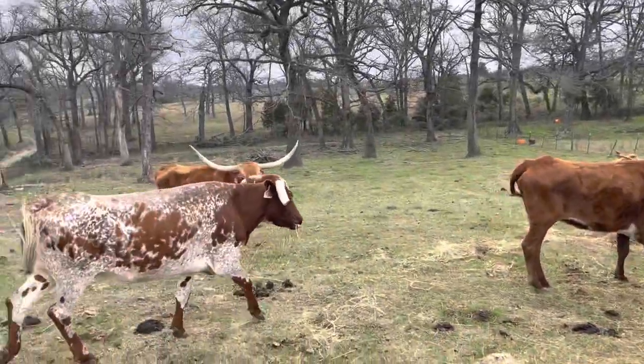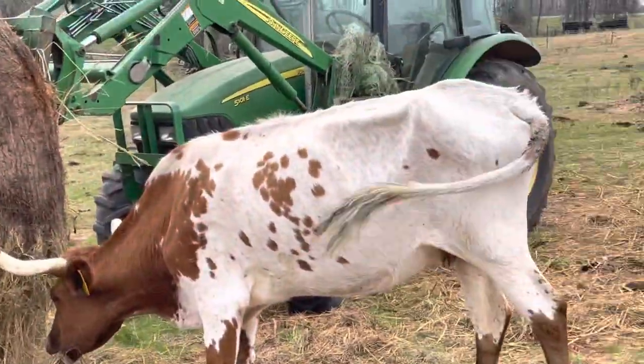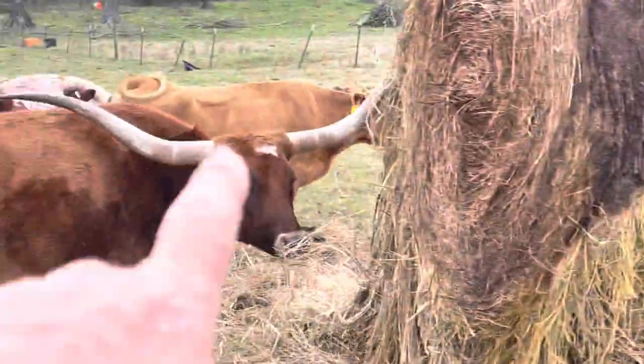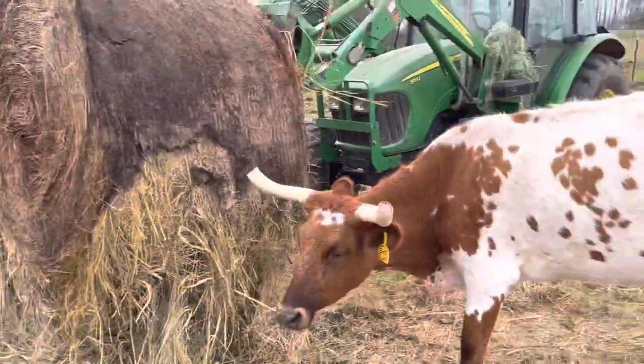These cows here are $450 a piece. They're all going to be bred — there's seven of them bred. This cow here is just a little yard ornament, a little young cow. She could be bred now; I need to check and see.